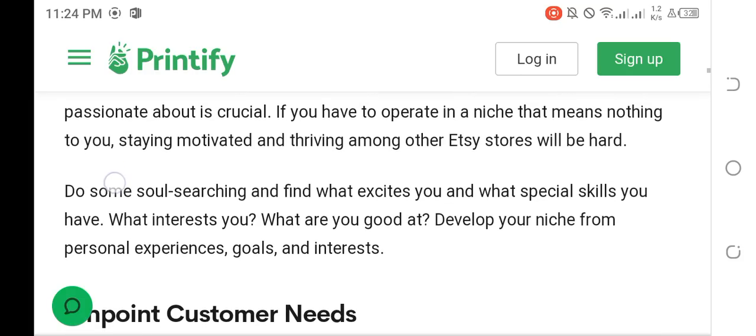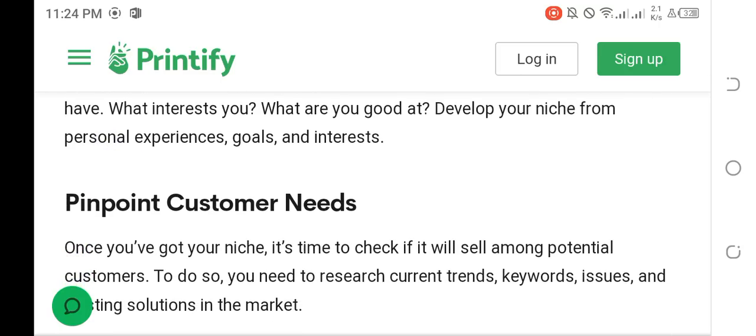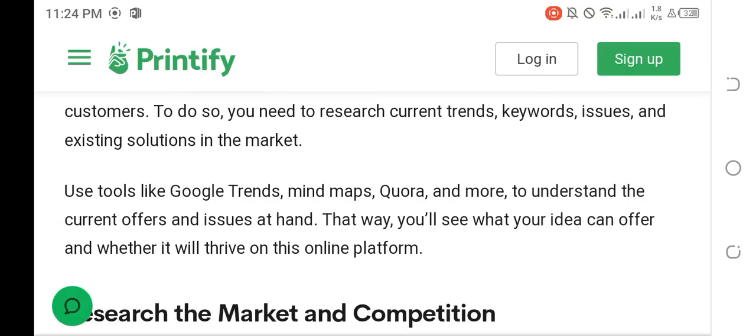Dig deep into your interests to run a successful Etsy business. Finding something you are either good at or passionate about is crucial. If you have to operate in a niche that means nothing to you, staying motivated and standing out among other Etsy stores will be hard. Do some soul-searching: find what excites you, what special skills you have, what interests you, and what you are good at. Develop your niche from personal experiences, goals, and interests. Once you have your niche, check if it will sell by researching current trends, keywords, issues, and existing solutions. Use tools like Google Trends, Mind Maps, and Quora to understand the market.